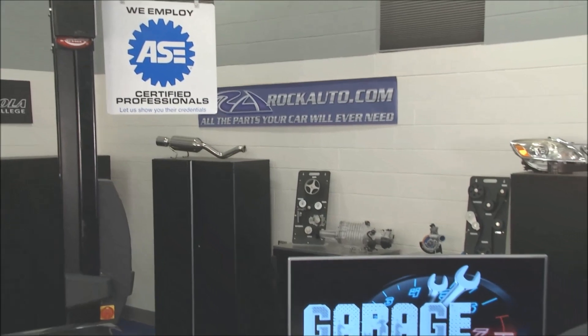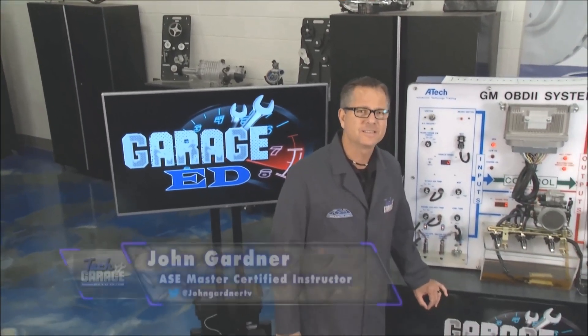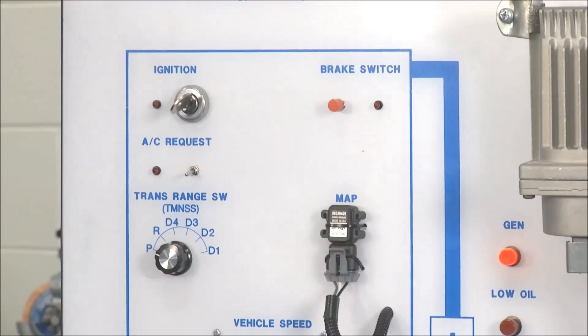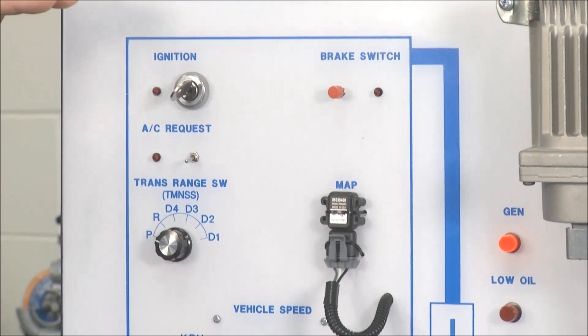Welcome back to Tech Garage presented by rockauto.com. It's been an incredible Garage Ed segment throughout the season and we're going to wrap it all up here. You know a lot's going on with this car — the computer system. We talked about the inputs; the inputs were everything on this side of the board.